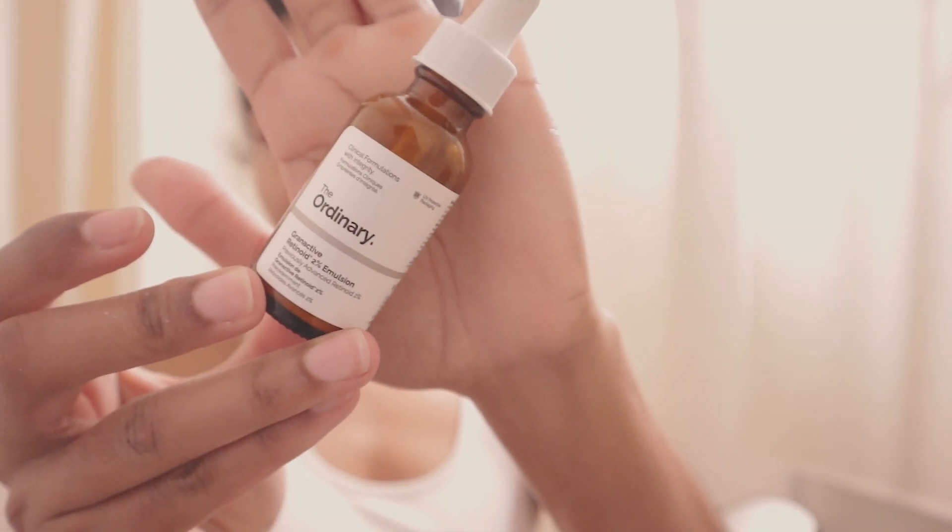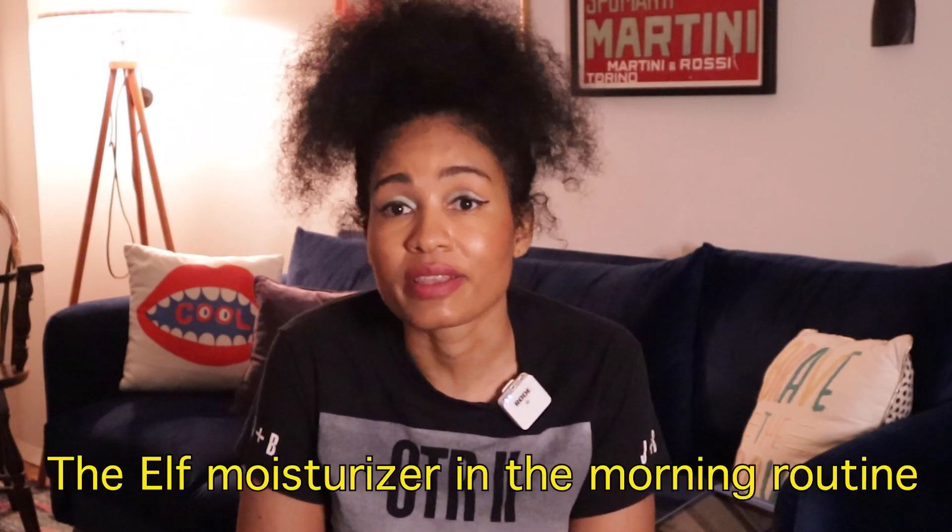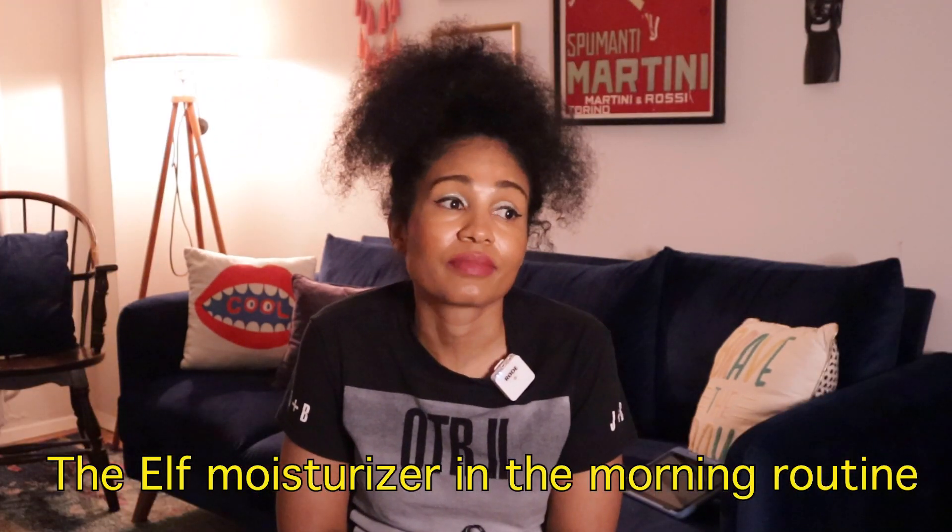The next product I'm going to talk about for nighttime is retinol. I go with The Ordinary because what else is cheaper and it works. Sometimes I'll alternate between niacinamide and retinol at night, and I follow with the same Elf moisturizer because it's great.